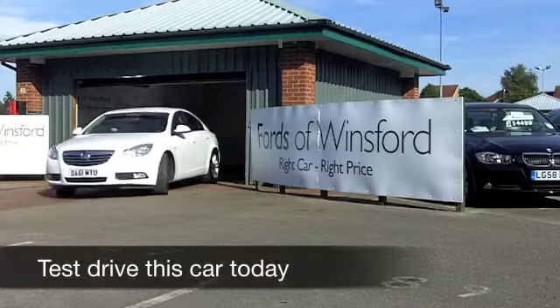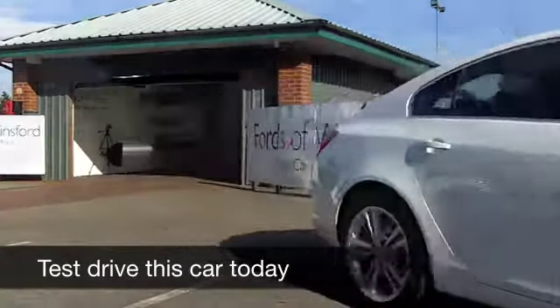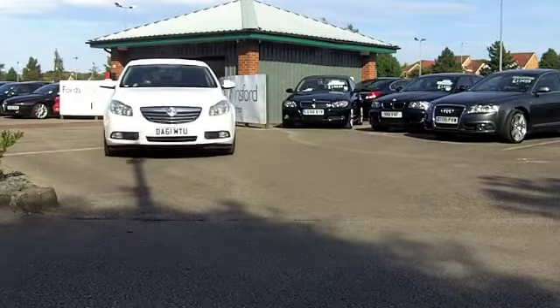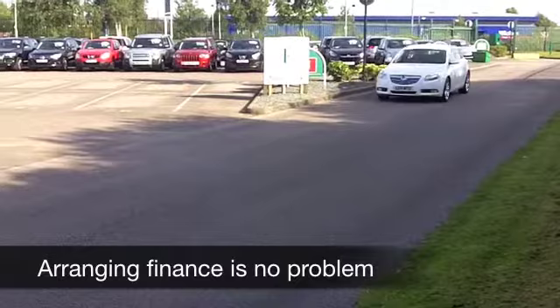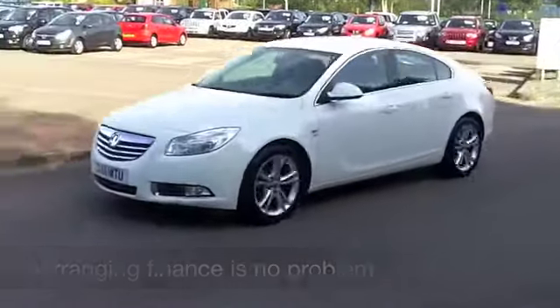With the Insignia you get a car that looks classy, it's very refined, it's pretty spacious inside, and it's decent to drive. This one comes from 2012 and it's covered about 12,000 miles, so just about running as good as new. It looks stunning in its white paintwork, and the alloys on this car really did catch my eye — they're very smart.